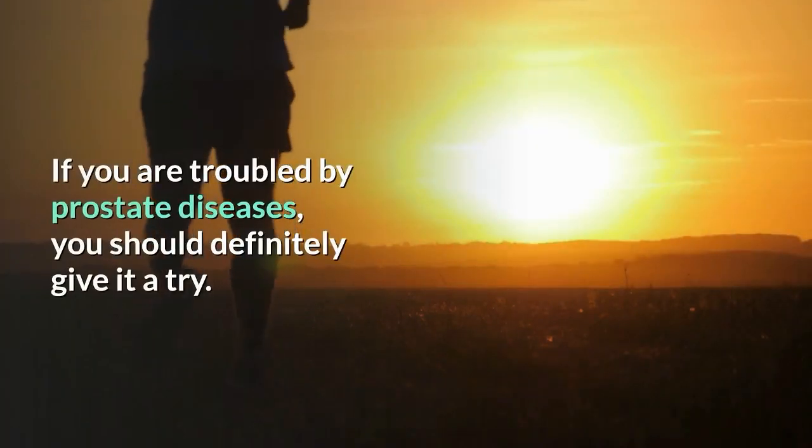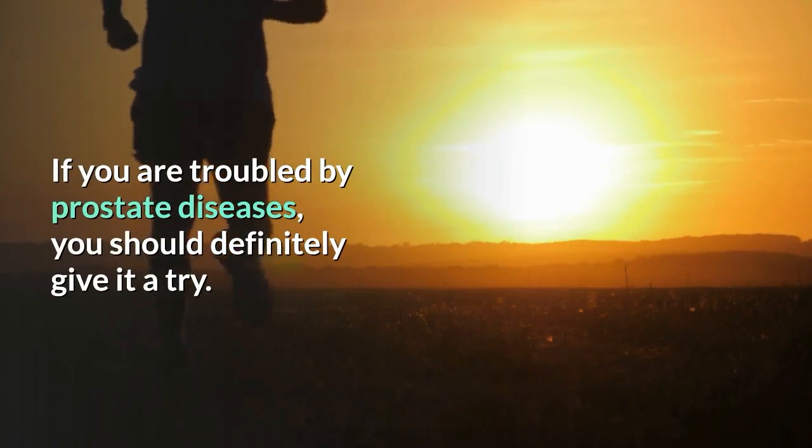If you are troubled by prostate diseases, you should definitely give it a try. Goodbye.